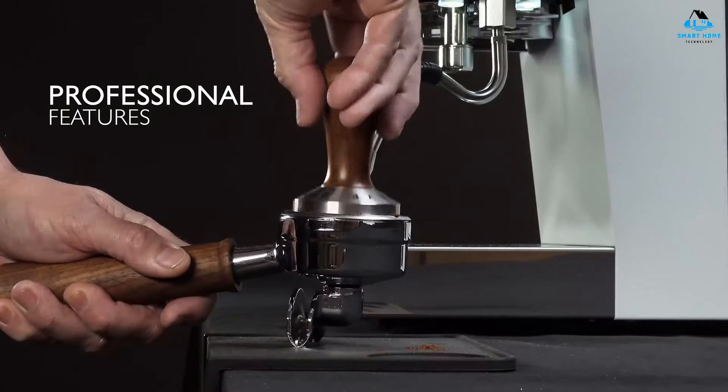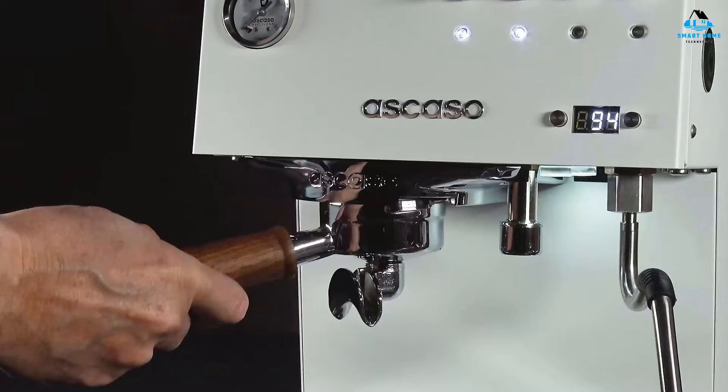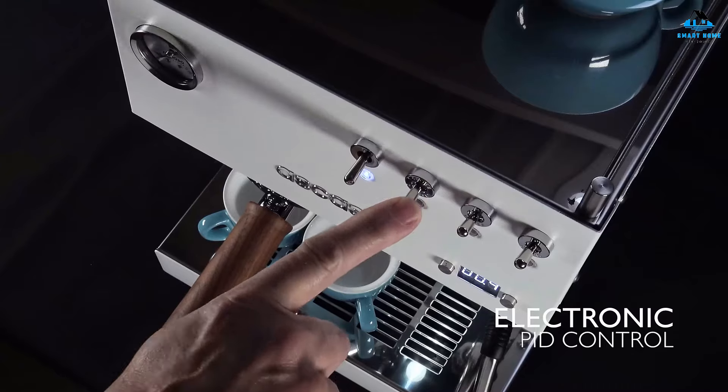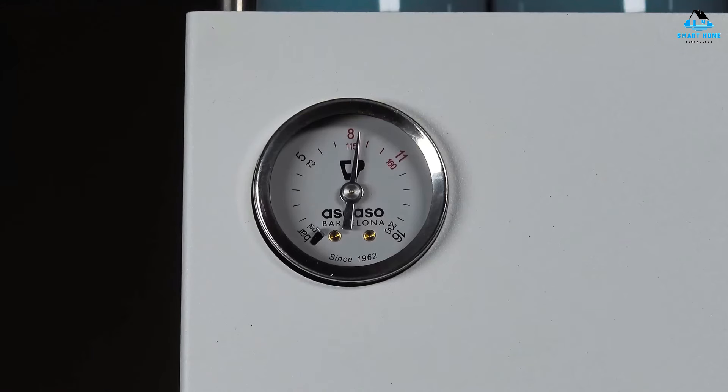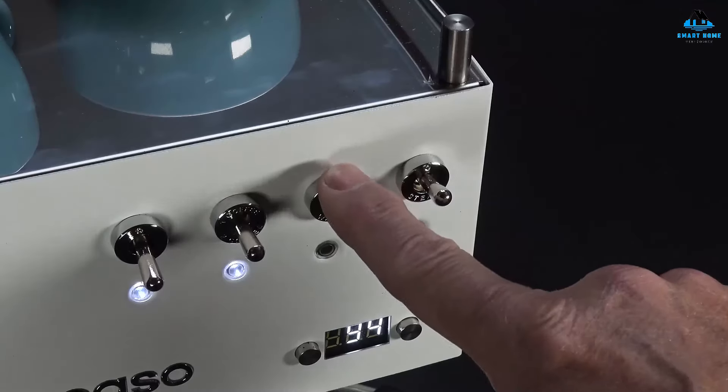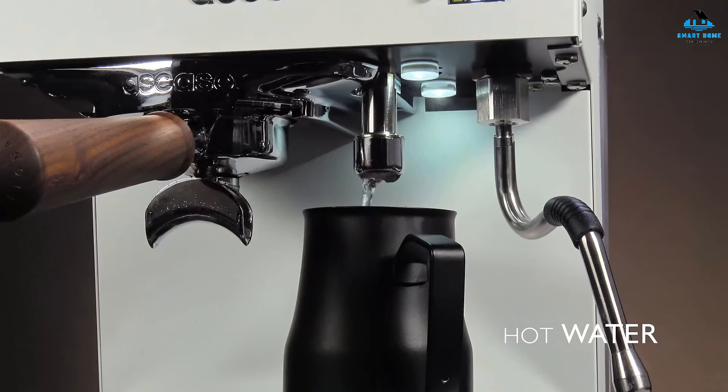Getting back to all those features: you can expect volumetric shot programming, adjustable temperature control, and even an easily adjustable OPV valve. What's more, you'll get a digital shot timer, pressure gauge, commercial steam wand, and so much more. The Ascaso Steel Duo kind of blew my mind as I was reviewing it. This beautiful home espresso machine has everything you could ever want and can produce exceptional espresso.